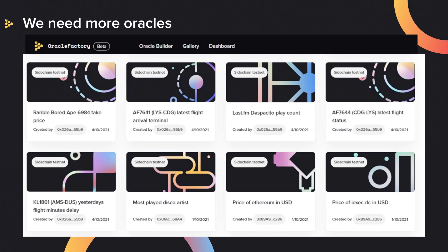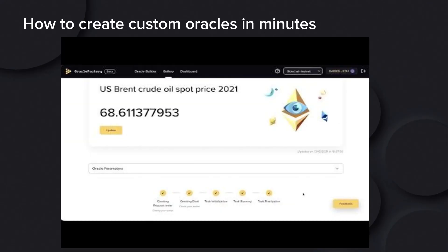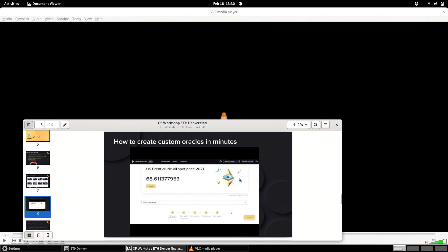Take, for example, decentralized insurance and all the data points that you need in order to calculate the coverage. Here are some examples. I'll also open a bounty where you can apply and create a prediction market for any API that you would like to test. Now we're going to show you a video of how you can do it with Oracle Factory.